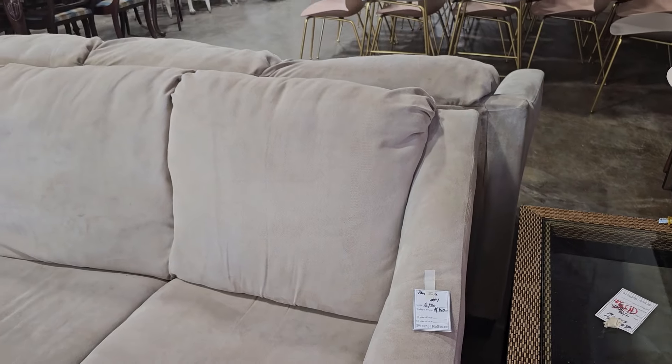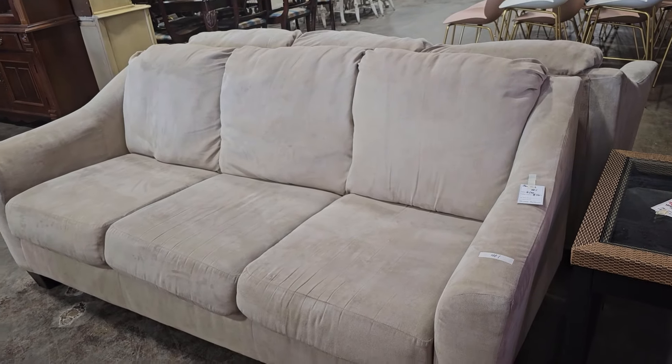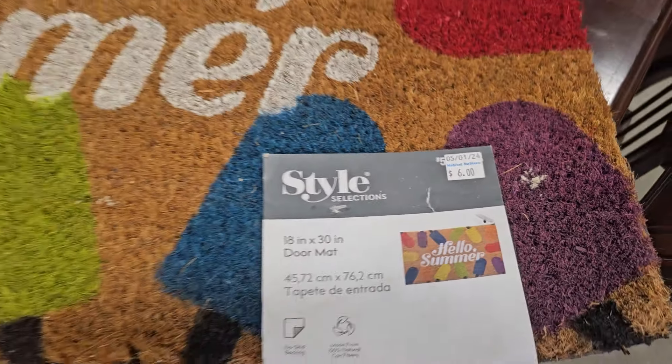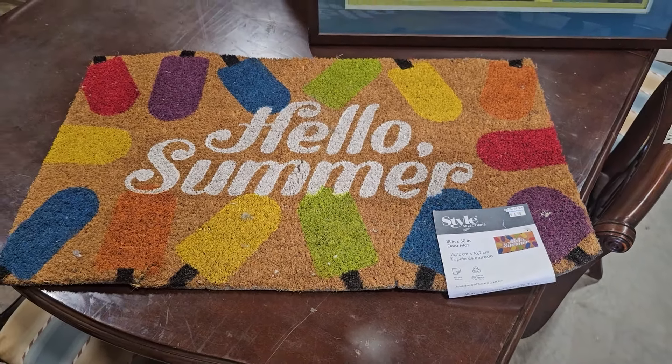These are so soft. They had two of these sofas, $140 each. And here's a doormat for $6, and it is definitely hello summer where I live — it is so hot and humid in the south.